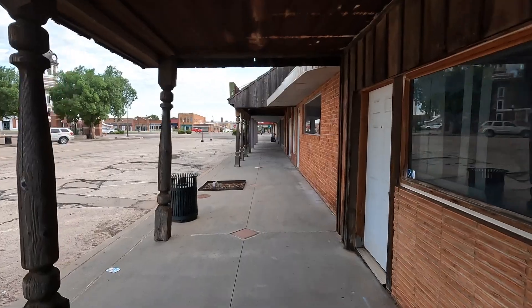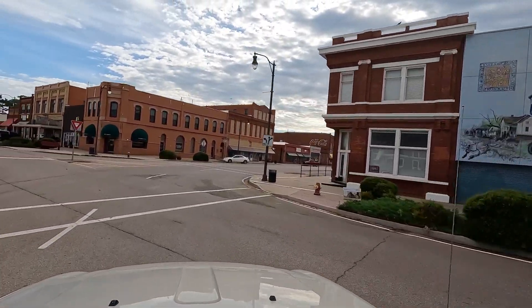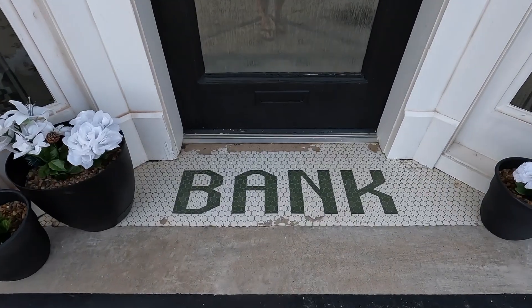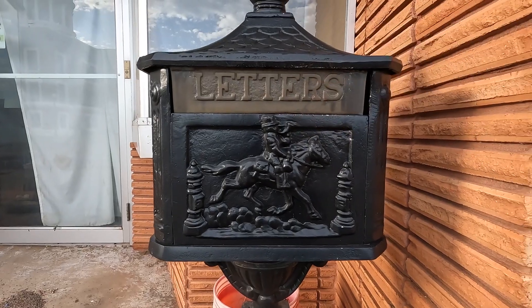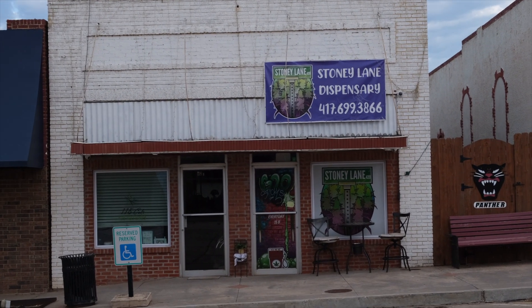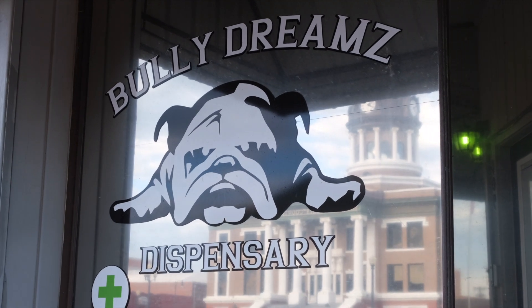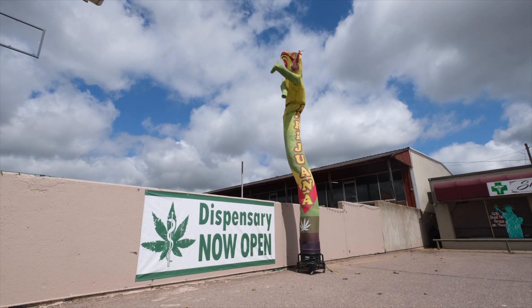To appreciate Cordell, or any small town, you must walk around — you can't appreciate all the details if you just drive by. While exploring on foot, I saw details like 'bank' spelled out in tiles and an old letter box. There are two marijuana dispensaries on the town square, and if you're familiar with Oklahoma, you're probably surprised there's not more. Oklahoma has the most dispensaries of any state — not per capita, just total.